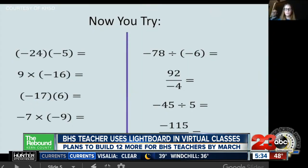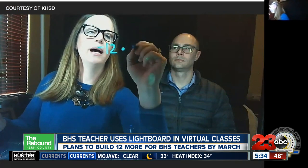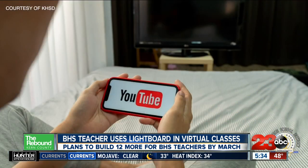The board allows Clark to take applied algebra lessons directly from the agenda to the see-through board, so that students can see the equations and Clark at the same time. Clark saw something similar on YouTube but found models online to be too expensive. You're actually looking through it right now.